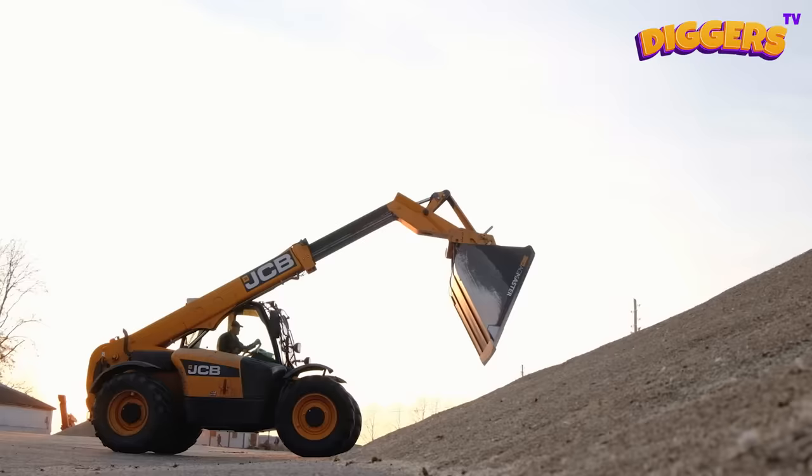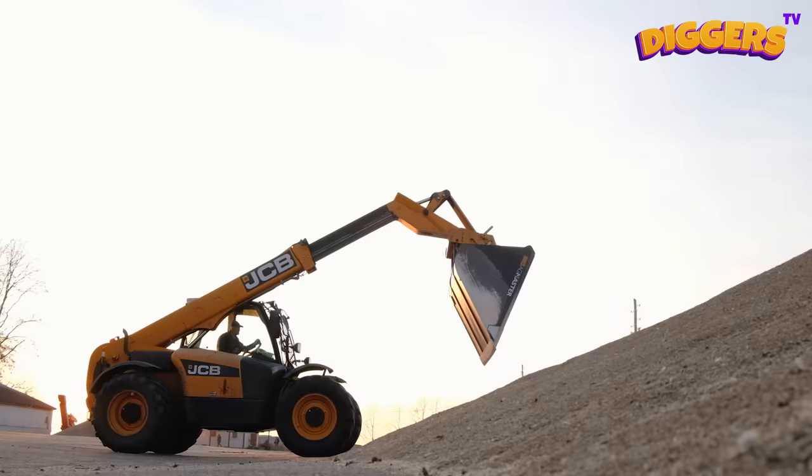That's a loader! Perfect for transporting construction materials!